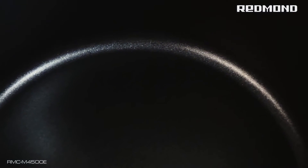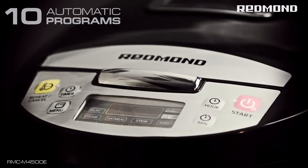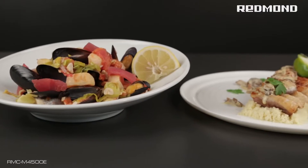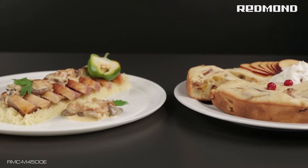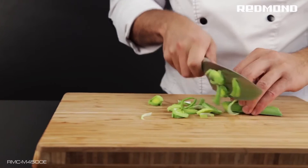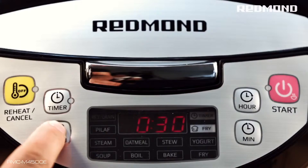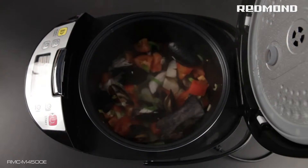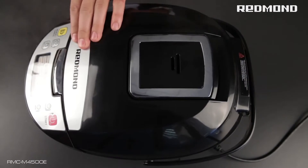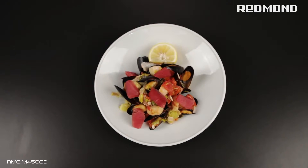The Redmond 4500 has 10 automatic programs for cooking soup, porridge, main courses, side dishes, yogurt, drinks, and many other items. The Redmond 4500 cooks automatically — just place the ingredients in the bowl and set the program. At the end of the program, you have a wonderful dish for the whole family.